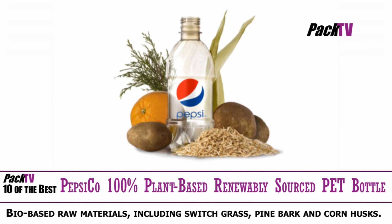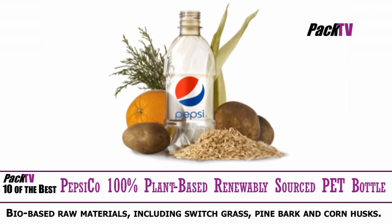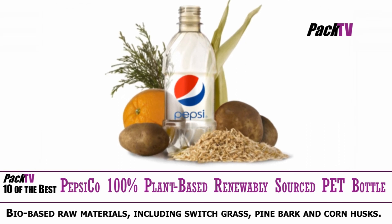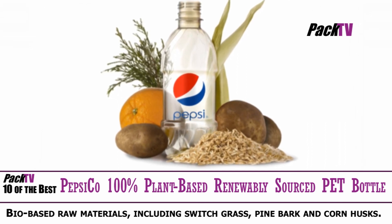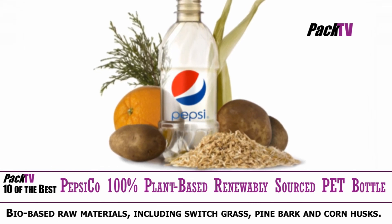And just a little extra one for you. PepsiCo has announced that it's developed the world's first PET plastic bottle made entirely from plant-based, fully renewable resources. PepsiCo's green bottle is made from bio-based raw materials including switchgrass, pine bark, and corn husks.